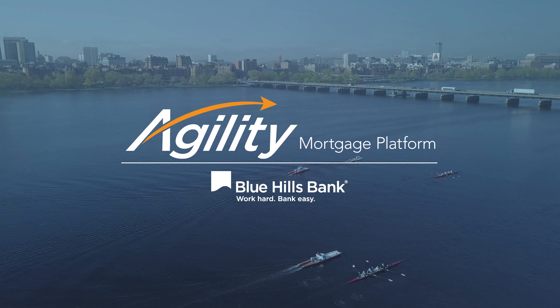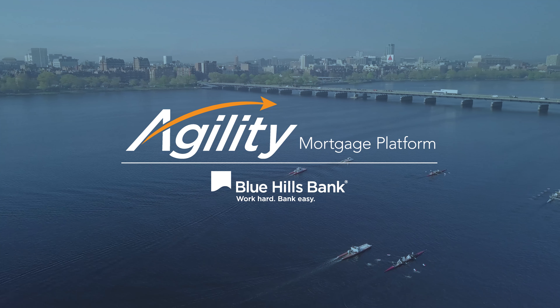Introducing the Agility Mortgage Platform from Blue Hills Bank. It's the faster, simpler way to get a mortgage.